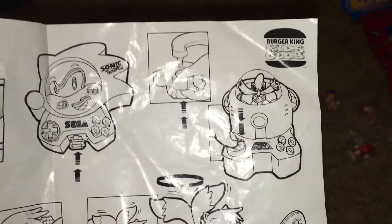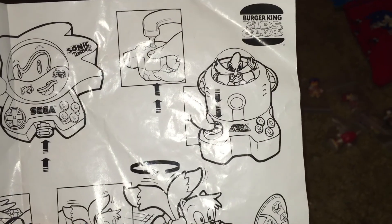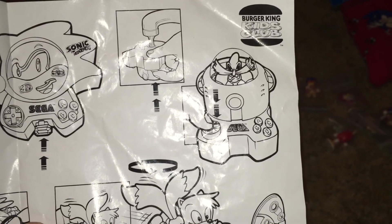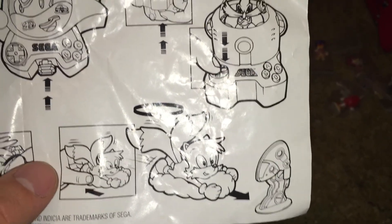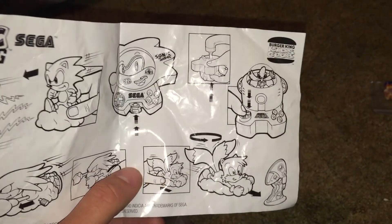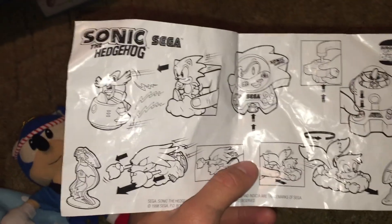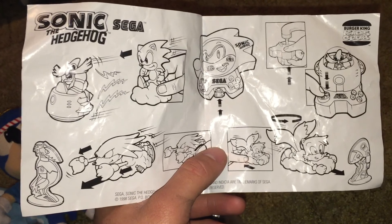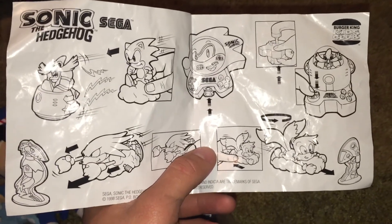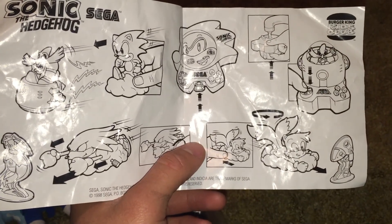It looks like the Eggman one — when you put water in it, it does something. It's good that Burger King got at least one line of Sonic toys. I'm sure I mentioned in one of my older videos about how they had a whole set of Sonic Adventure toys ready to go and then they canceled it. I think I showed you guys the Gamma art that I have. I wish I knew where the rest of the art to that thing was. The Gamma went off a lot on eBay, but I've already told you guys that story, so I won't go into that again.